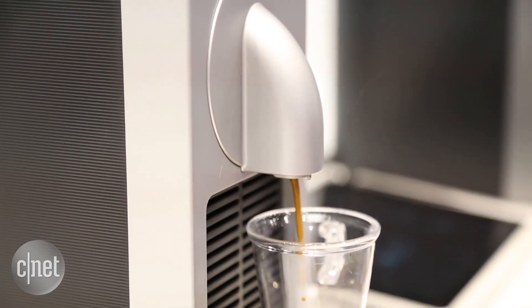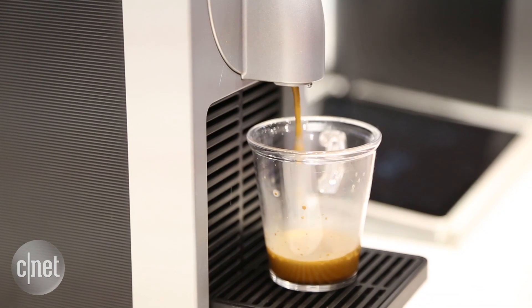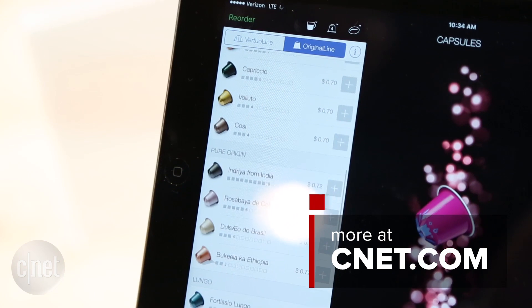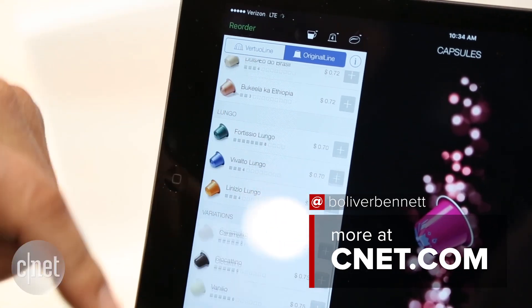Both machines are available for purchase now directly through the Nespresso website as well as through select retailers. Nespresso definitely plans to add more features to the app, like ordering more coffee when you run out.